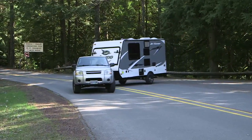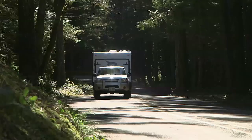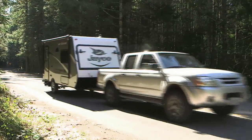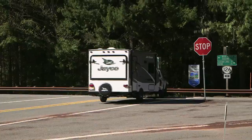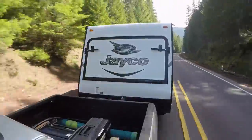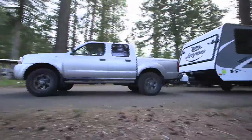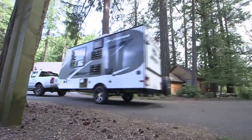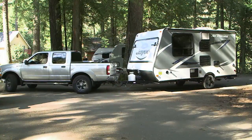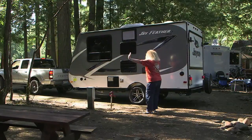Jayco has built family-friendly RVs for decades, and the new Jayfeather 16 XRB continues that tradition. The 16 XRB was a good towing match for our Nissan Frontier pickup. The lash-up was stable and secure on the road, and its compact overall size made it seriously easy to maneuver. There's no campground road anxiety with this rig. A short trailer makes short work of backing into a campsite, but it still helps to have a spotter with a radio out back.